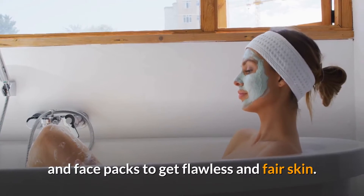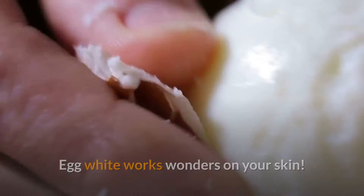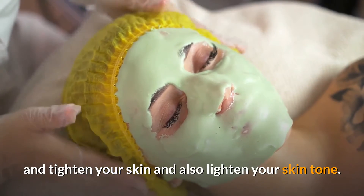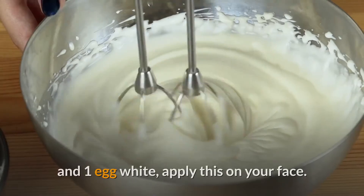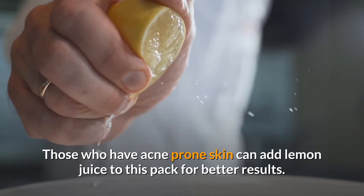Number 10: Skin whitening egg mask. Egg white works wonders on your skin. Egg has astringent properties — it can shrink your pores, tighten your skin, and also lighten your skin tone. To make a skin whitening egg mask, mix two teaspoons of corn flour powder and one egg white, and apply this on your face. Those who have acne-prone skin can add lemon juice to this pack for better results.